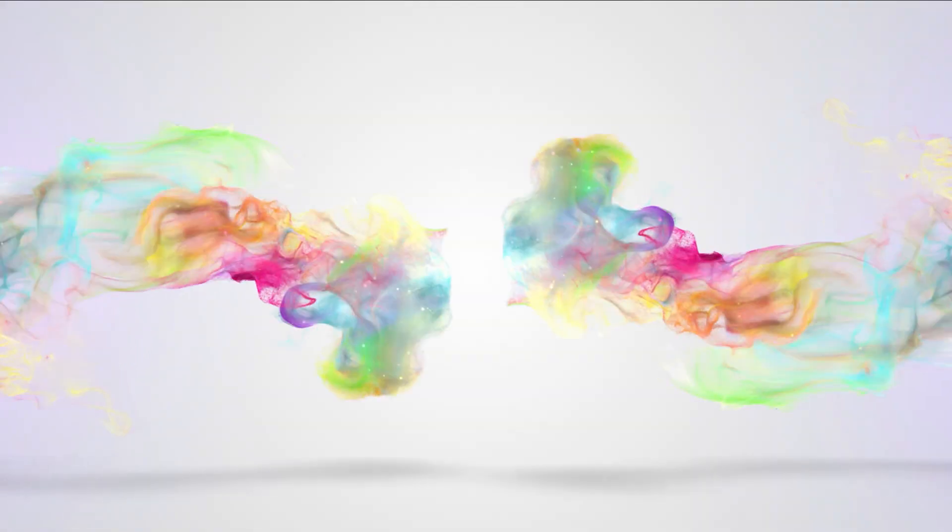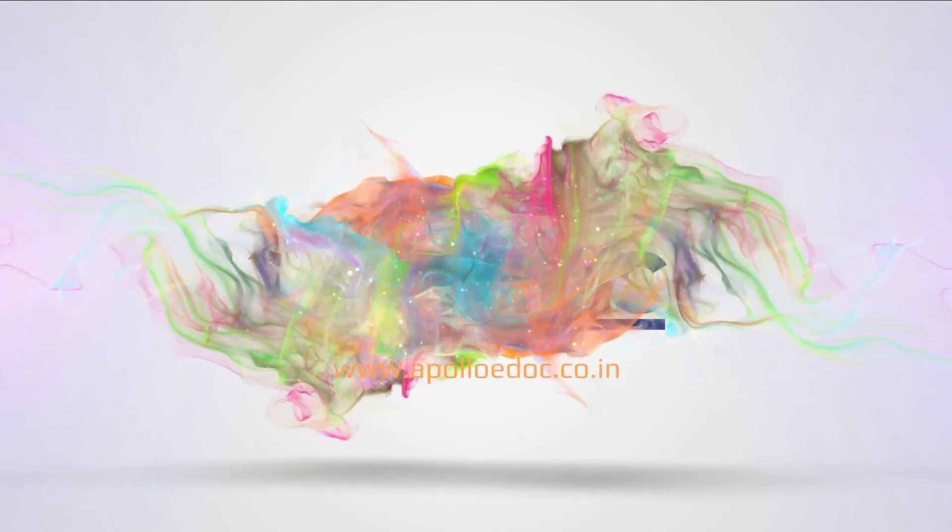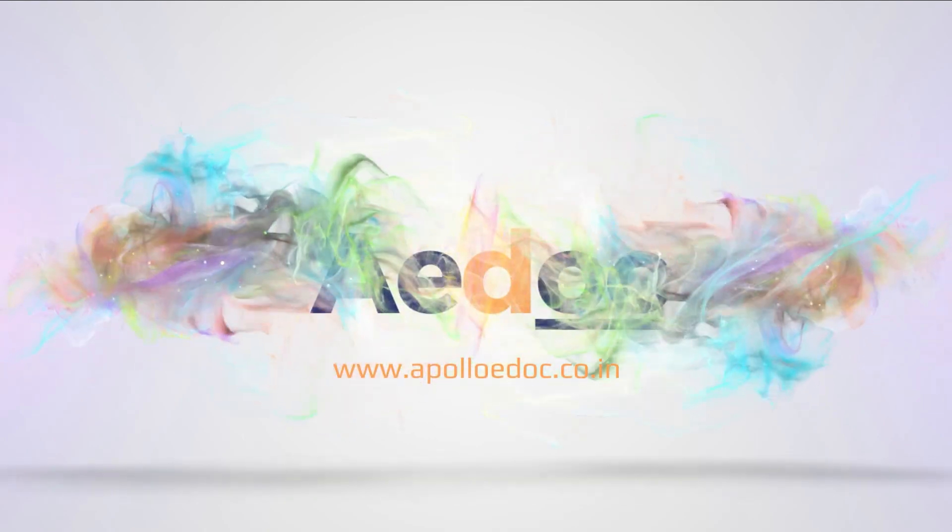For more information, visit www.apollodoc.co.in.